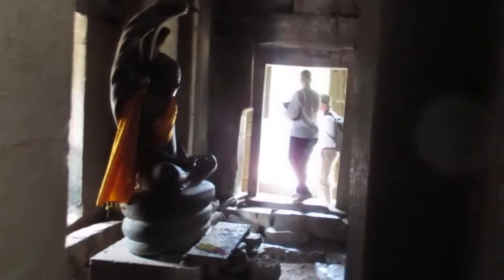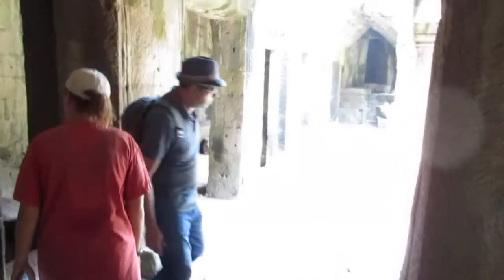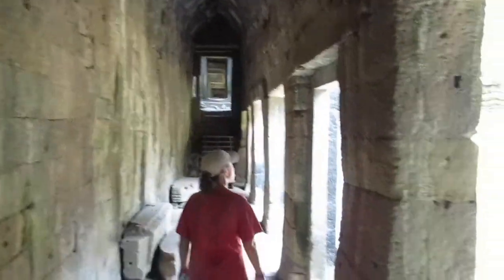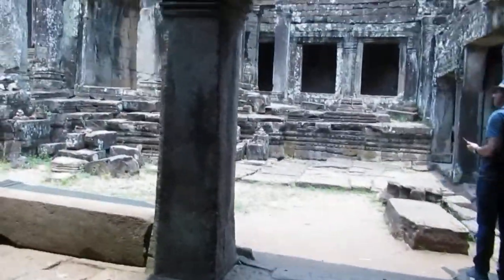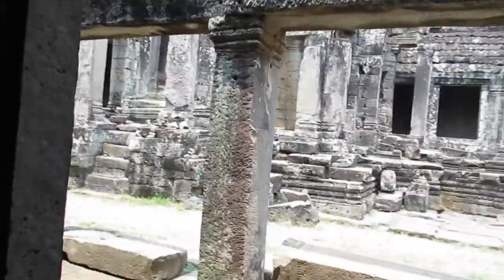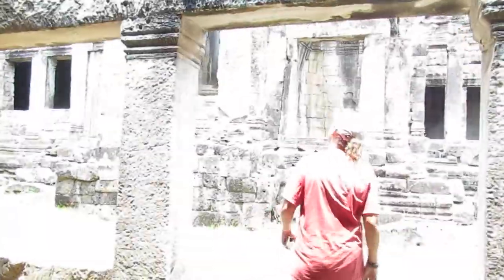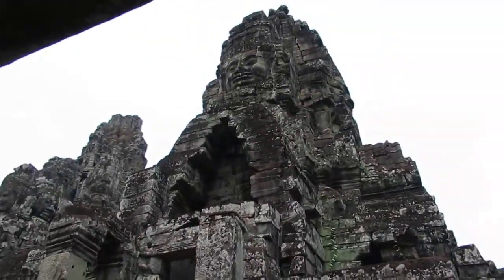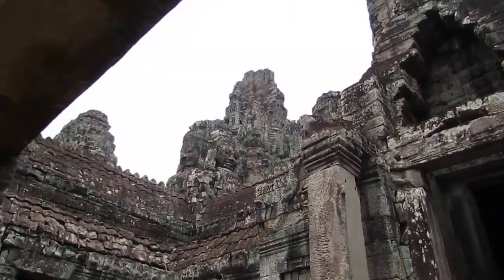I got a Buddha. A lot of these random little nooks and crannies. Yeah, it's very chaotic. There's a big tower here — it's not very well preserved. Not very well preserved at all.